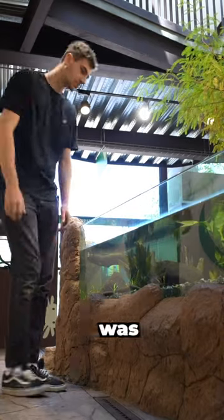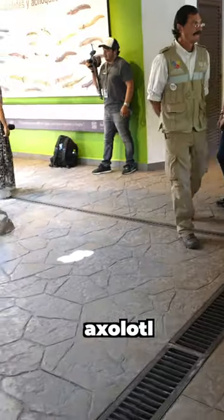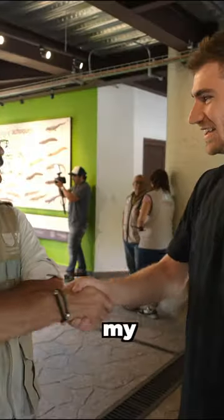Now I started to feel a little confused about whether I was ever going to find a wild axolotl. But in that moment, one of Mexico's leading axolotl researchers just walked into the lab — Dr. Fernando, the axolotl guy. This was my chance to ask him where I could find a wild axolotl.